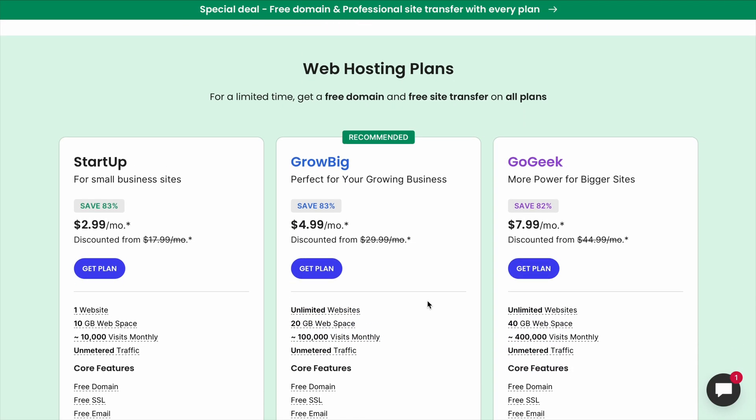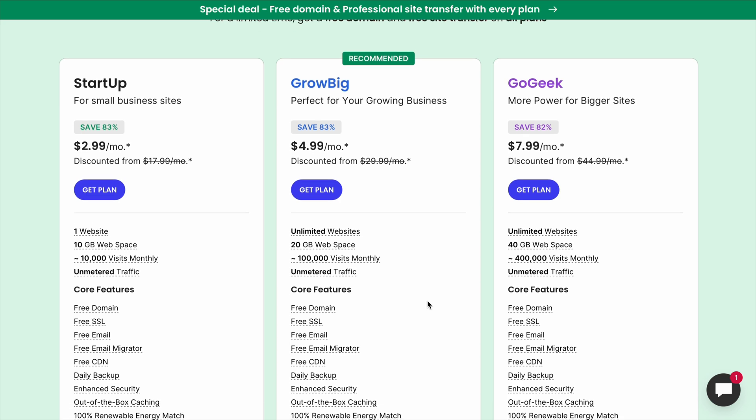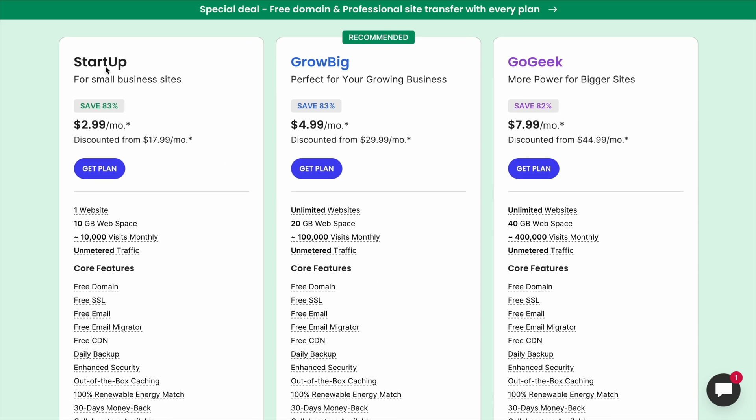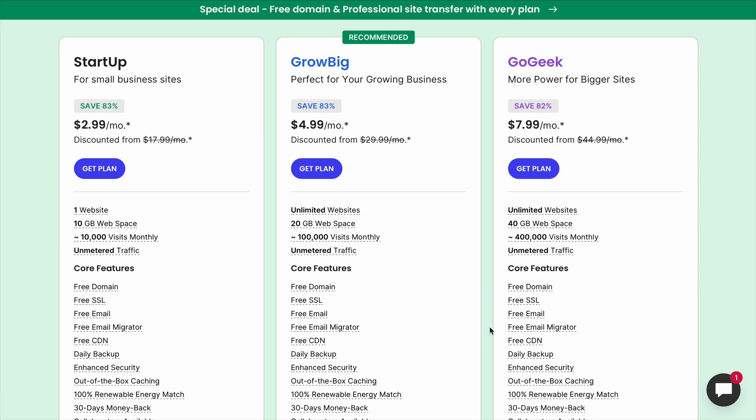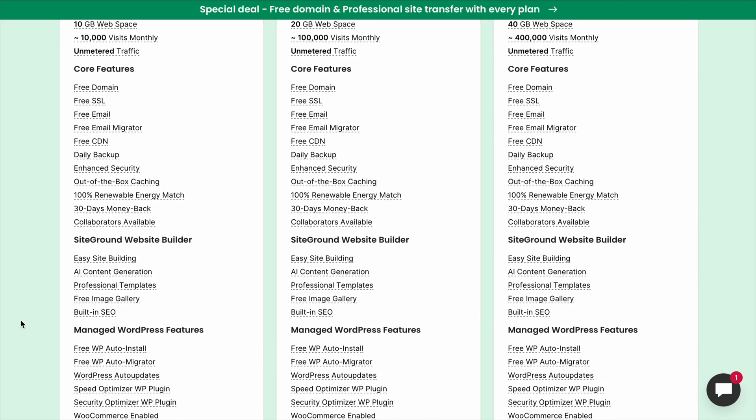SiteGround's cheapest plan starts at $2.99 per month, which is still a good deal, but that plan only allows one website and has 10 gigabytes of storage. If you want unlimited websites, you'd need to upgrade to SiteGround's GrowBig plan, which costs $4.99 per month.